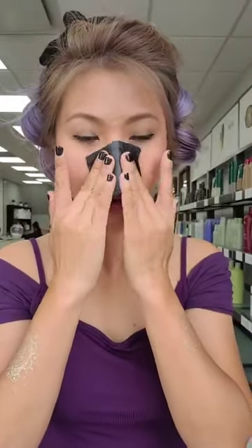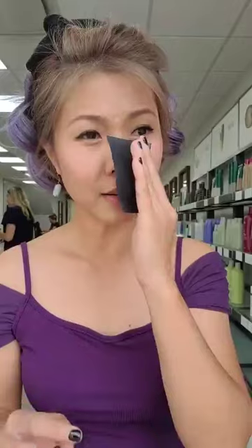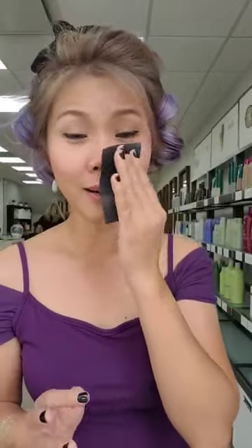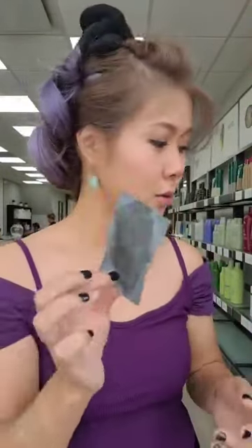Now I'm going to go to the nose area. You can see it's very shiny and bright there. After pressing the sheet, you can see the difference — it absorbs the oil and becomes brighter and cleaner. This is the best oil-absorbing sheet I have used in 41 years of living. It absorbs all the oil. I usually do two sheets.